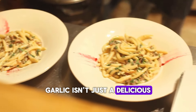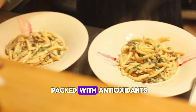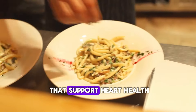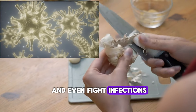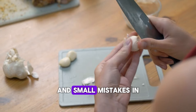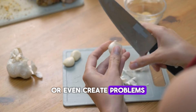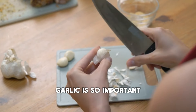Garlic isn't just a delicious addition to your favorite dishes — it's a nutritional powerhouse packed with antioxidants, vitamins, and compounds like allicin that support heart health, strengthen the immune system, and even fight infections. But garlic is a delicate ingredient, and small mistakes in handling or consuming it can strip away its benefits or even create problems. That's why understanding the right way to use garlic is so important.